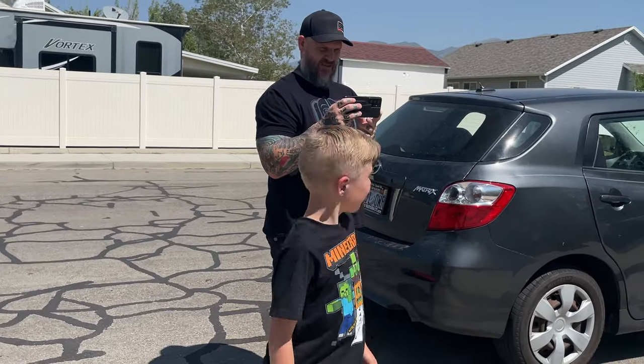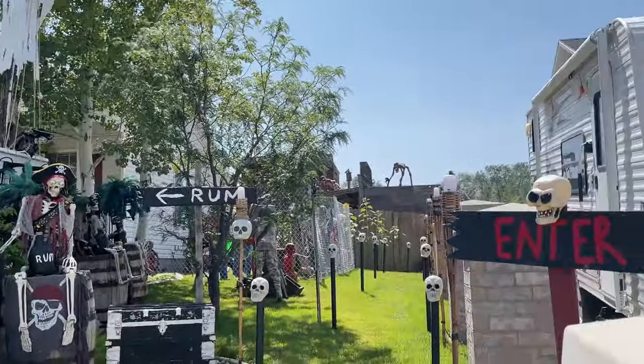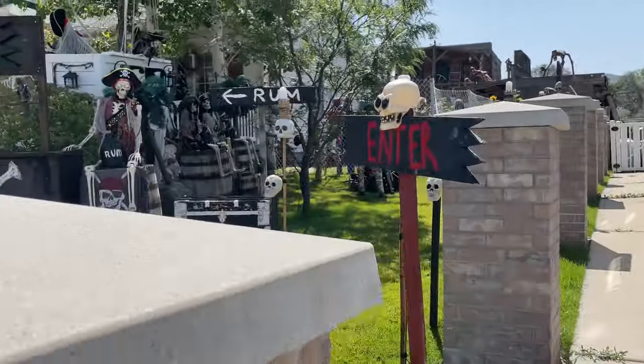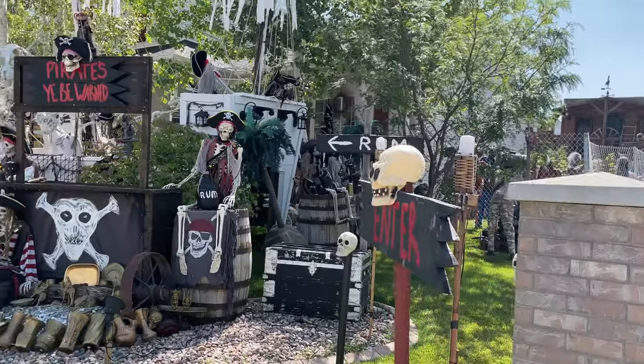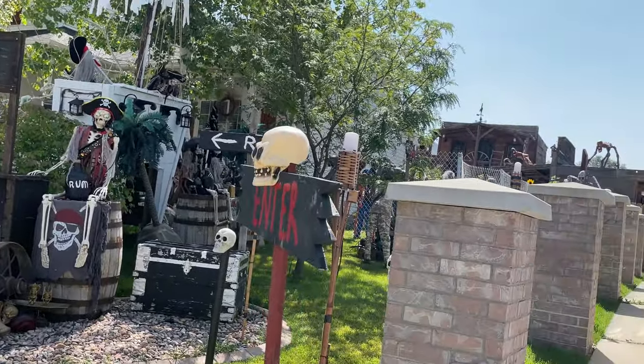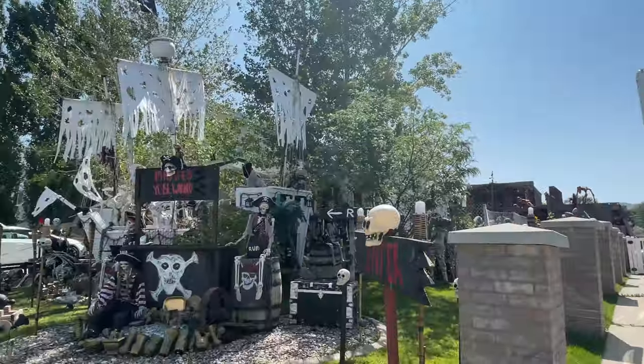I'm sure they'll have some surprises though. I'm not sure if they put the animatronics out yet or just props - it's hard to tell with my phone. No animatronics yet, just props and skeletons. Oh you guys, this is so cool!